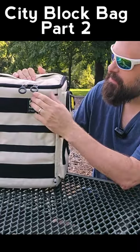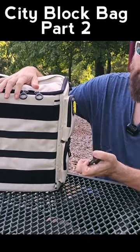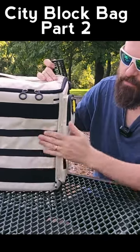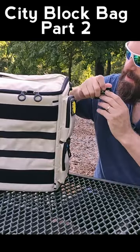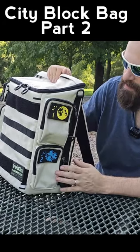Of course, our patches have returned, and these are Velcro, so they are positionable all over the bag. There are tons of Velcro options on the bag for attaching your patches. We also have patches on all the exterior pockets.